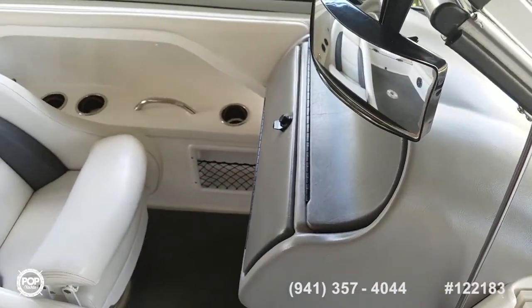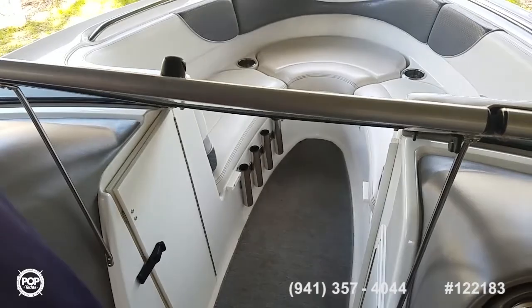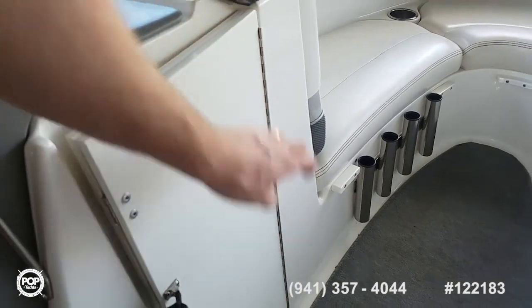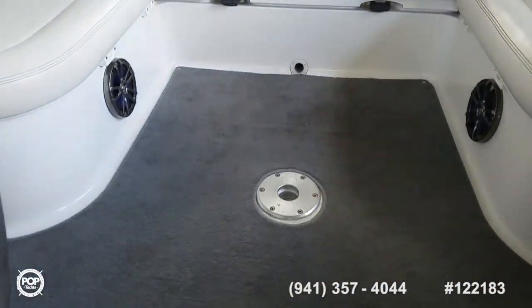Got a rear-facing mirror for any tubing or skiing days. Close up the walk-through windshield, slide this open, and you can close up the rear cockpit area on those chilly rides home at the end of the day — really nice feature. This opens up another storage compartment over to port. You can see the on-deck table, which can either be mounted in the middle of the deck or back at the swim platform.